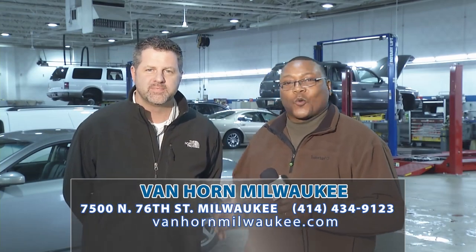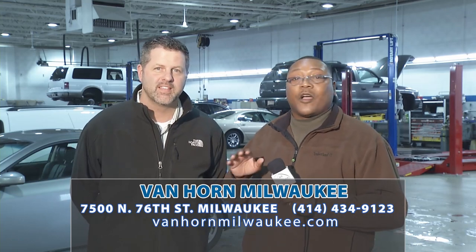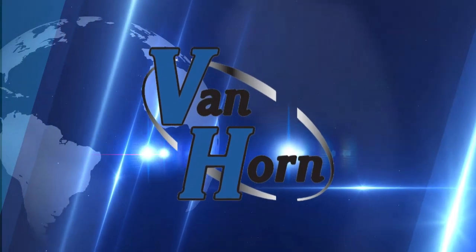Hello folks, and welcome again to Van Horn's World of Wheels. I'm here with Chad as usual, and myself, Jesse Ray, your host. We've got a great show lined up for you. Spring is out of the way, summer's coming in — hot, hot deals. Before we get started, Chad, let's check out our starting lineup.